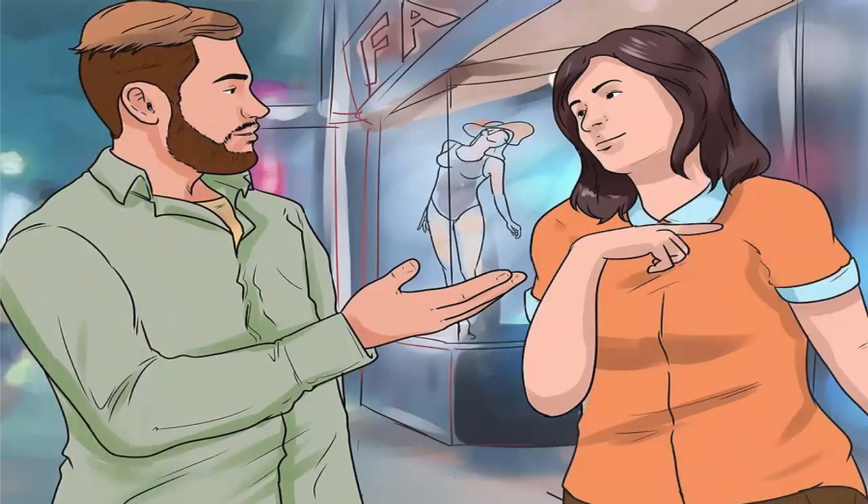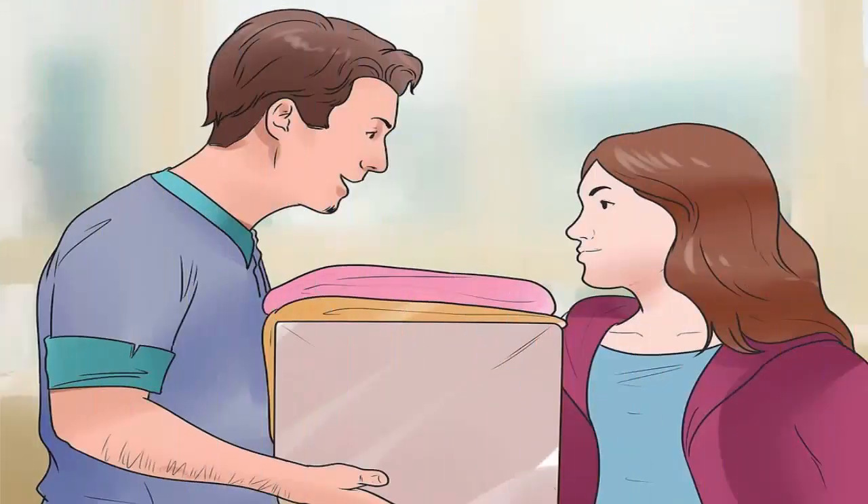Step 2: Give her space and freedom. Everyone wants to feel like they can still be themselves when they're in a relationship. If you keep her trapped like a bird, all she'll want to do is rebel. Give her the freedom and encouragement to pursue the things that make her happy.